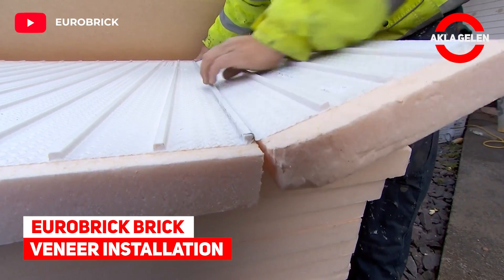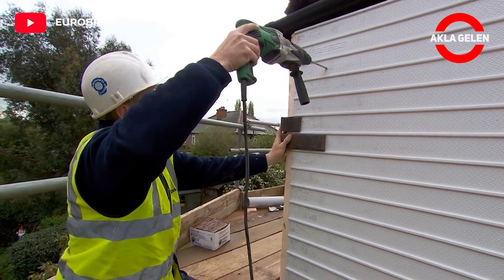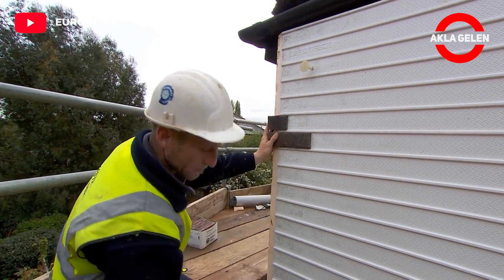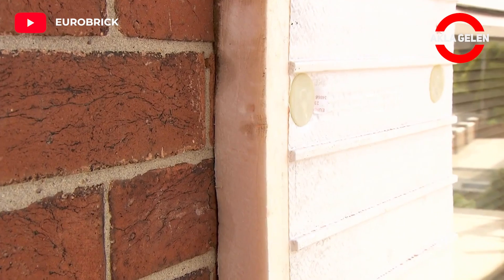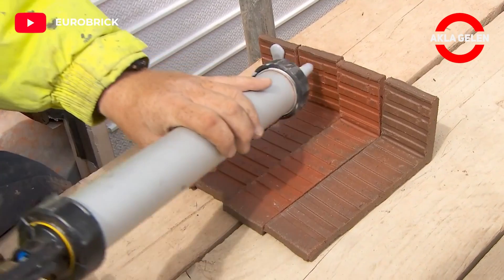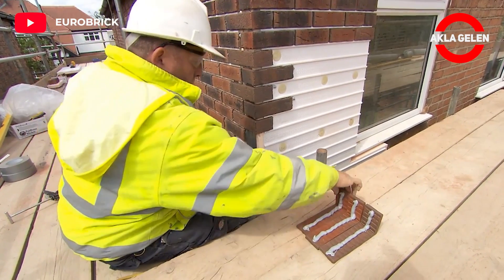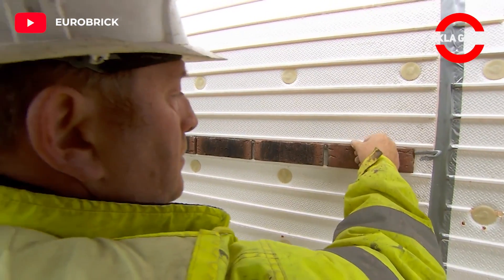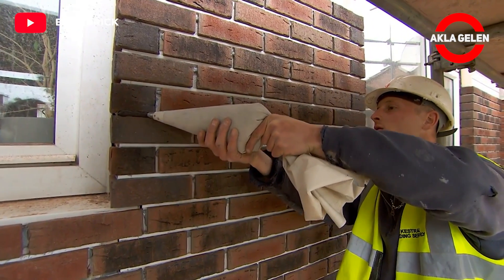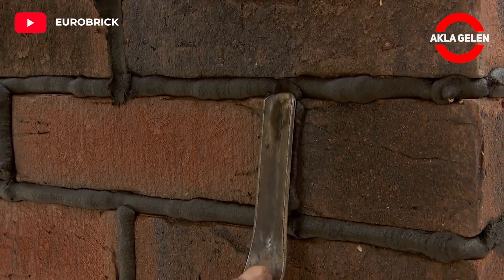Eurobrick Brick Veneer Installation. Xclad is a brick-faced external wall installation system suitable for modular, new build, and retrofit projects. It can be retrofitted to an existing substrate without additional foundations or groundworks, reducing time and disruption on site. It insulates walls, saving energy, reducing heating bills and carbon emissions. This system is indistinguishable from traditional brick.